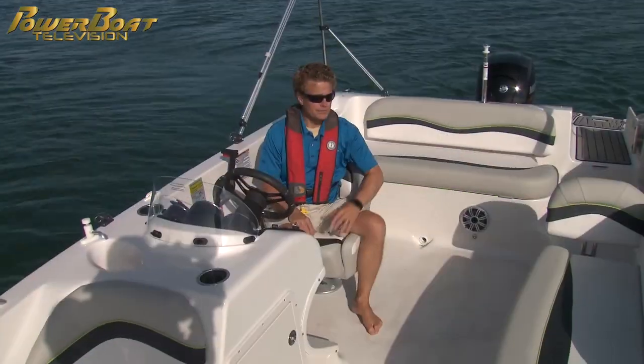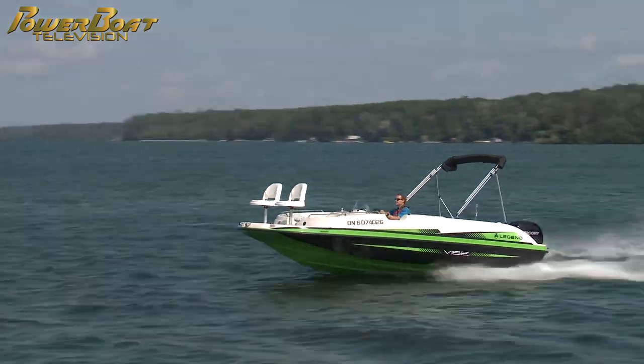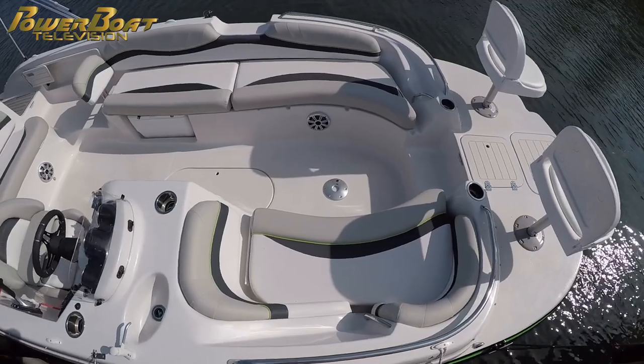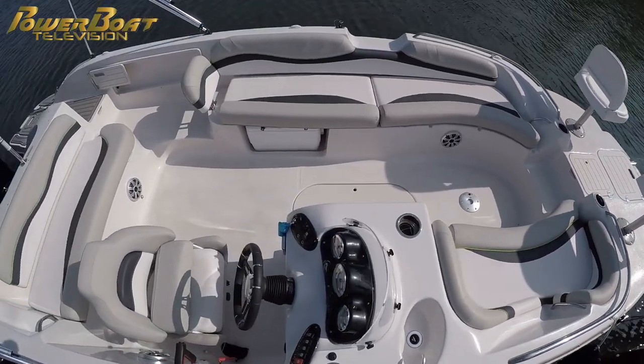The reason you buy a deck boat is for space and a little bit more speed than a pontoon, and this has plenty of both. With the 150 on the back, we still manage well over 45 miles an hour, and as for space, just check out how much there is.